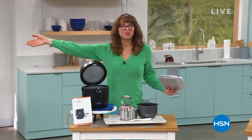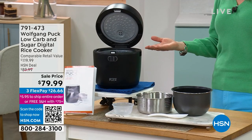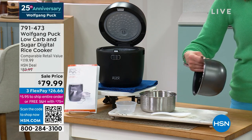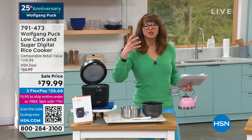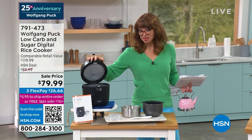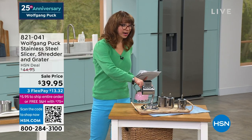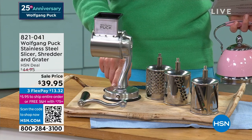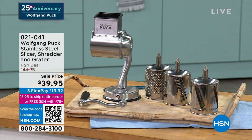Wolfgang debuted the rice cooker earlier — every country uses rice as a staple. You can cut carbs by up to a third: put the rice in the steamer basket and the steaming process removes up to a third of the carbohydrates, which is genius. It's one button — better than set it and forget it. Brand new this visit: a stainless slicer, shredder, and grater on sale with flex pay. A $40 off promotion and you get three drums as well.